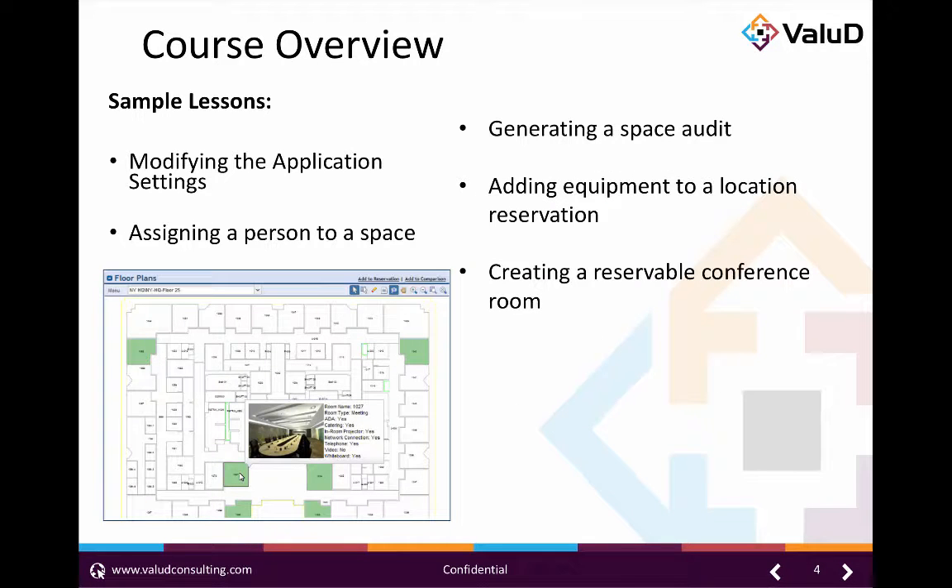Throughout this course we will tackle all that the space management module has to offer and discuss how each component fits into the process. We will be covering space allocations, audits, move management, space management requests and reservations, and much more. There's also an optional third day available for this course to go over the reservation capabilities and strategic planning capabilities that can be used in conjunction with the IBM TriRiga space management module.